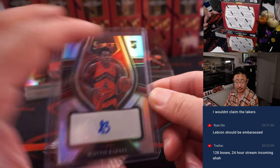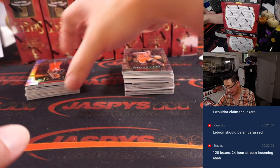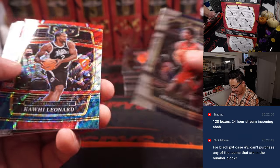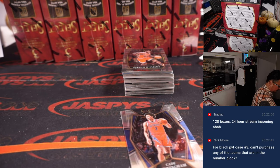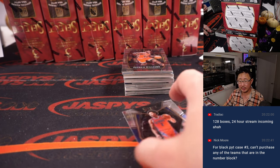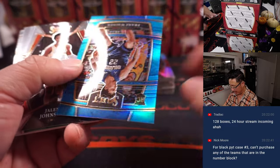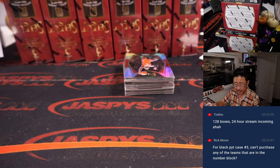LeBron should be — everyone should be embarrassed, top of the organization, top down. Kyle Lowry to 249. The only silver lining is the Lakers' defensive efficiency is maybe still top five, but that doesn't make me feel any better — their offense is on the opposite side of that list. For Panini Black Picker Team 3, you can't purchase any of the teams already in the number — once they're pulled out, they're out. Franz Wagner to 299, that's for Orlando, going to Walter.